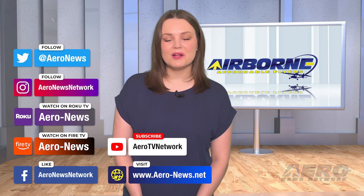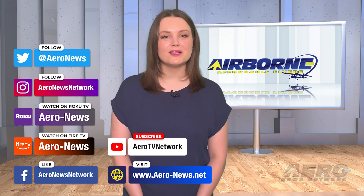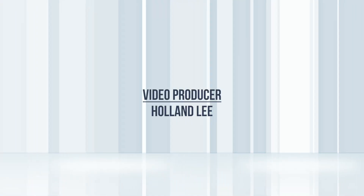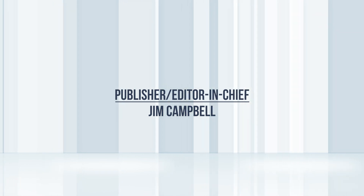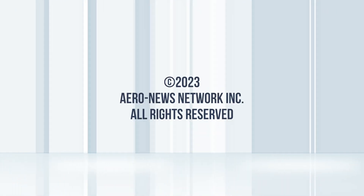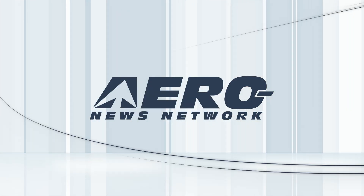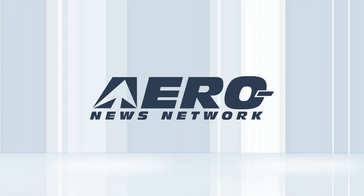And that's our show for today. You can catch episodes of Airborne on YouTube, Roku, or Fire TV. Just search for Aeronews or Airborne, and don't forget to follow us on social media.